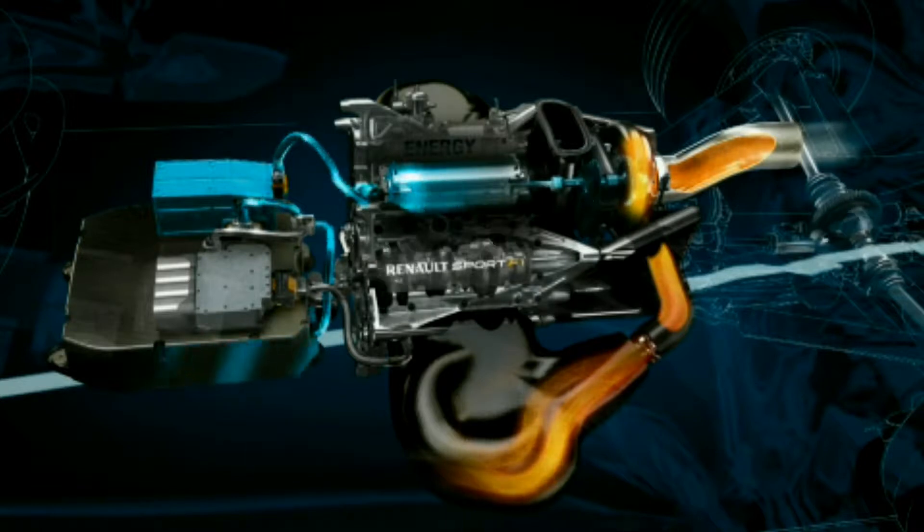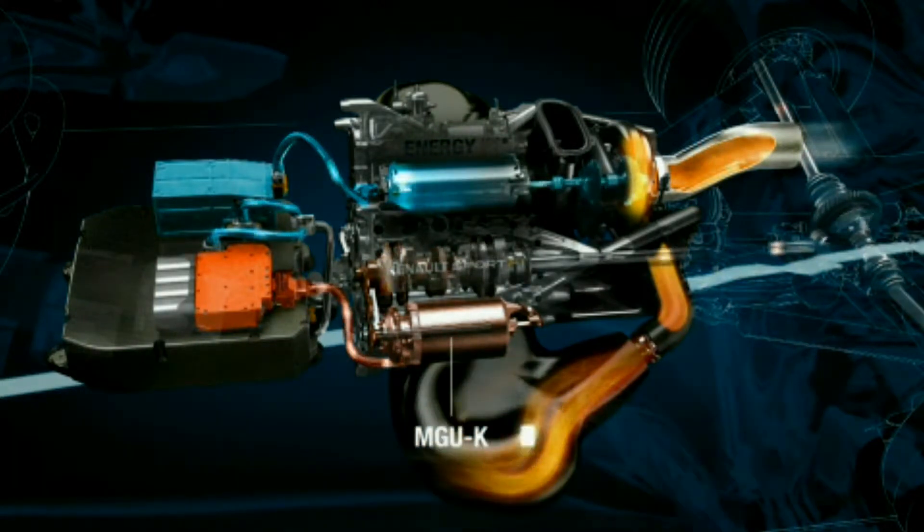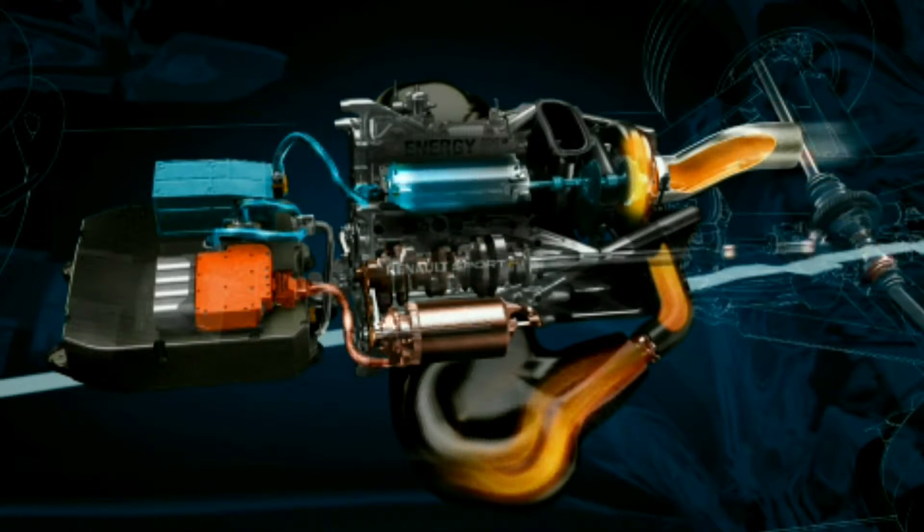This energy is passed either to the battery store, where it will be stored for use later in the lap, or to the MGU-K. The MGU-K, which is connected to the crankshaft of the engine, acts as a motor and delivers additional power.